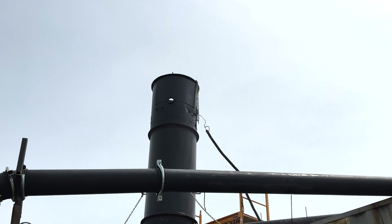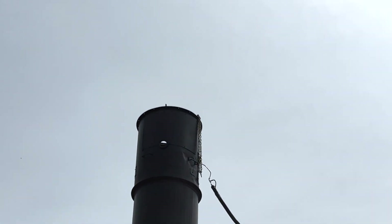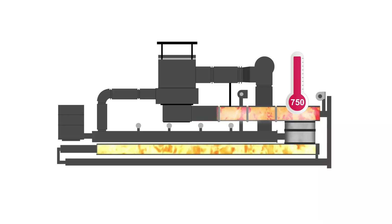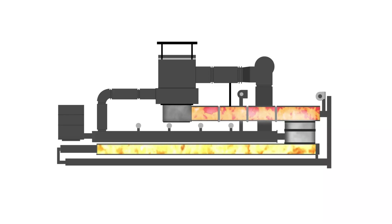Our technology is clean and self-sufficient, as the gases produced during the pyrolysis reactions are combusted to heat the reactor and dryer. These gases are directed through the pyrolysis chamber towards the afterburner, where the temperature is raised to about 800 degrees Celsius, completing the combustion of the gases to achieve clean emissions.